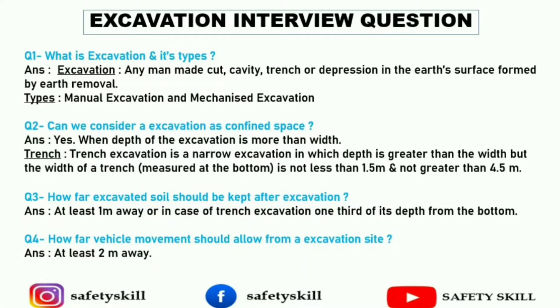Hello my safety team. Welcome back to Safety Skills channel. So friends, today we will learn and discuss the top 10 interview questions which are asked in excavation. So if you are new here, do subscribe to the channel and hit the bell icon for regular updates. Let's get started.